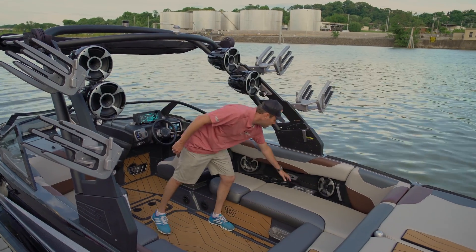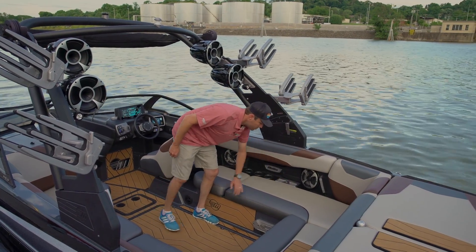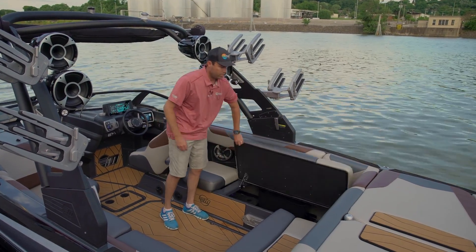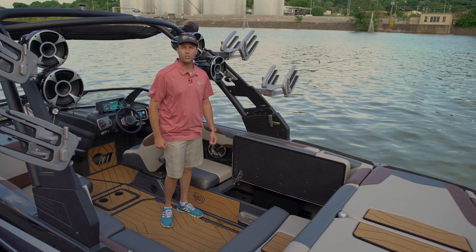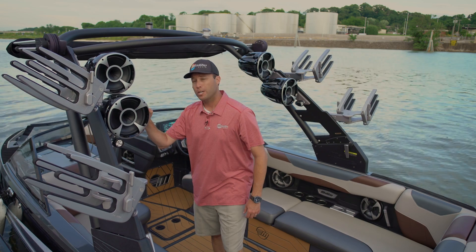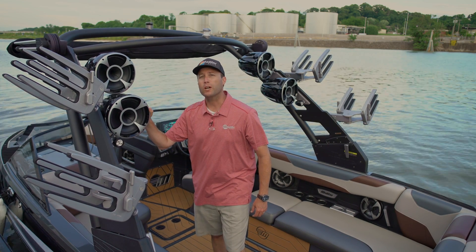We've increased the size of the trash can and changed its location for easier use. We've also added over-the-top hinges to improve your access and ease at getting to all the goods that are under the seat bases.